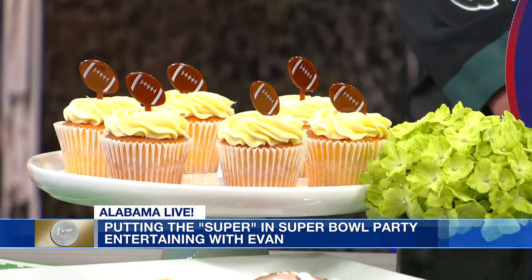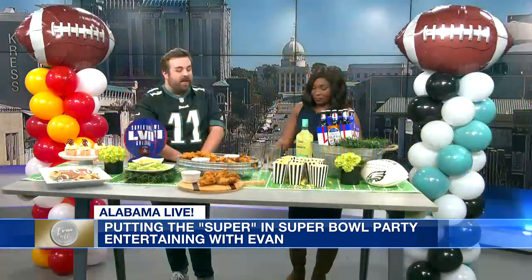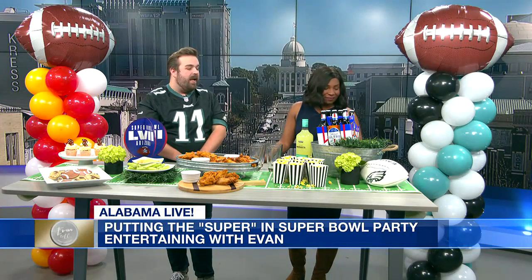The attention to detail — even the table runner. Where did you find this? The table runner came from a local boutique out in Pike Road Bloom. It's a fun, disposable paper table runner that you can just throw away at the end of your party.